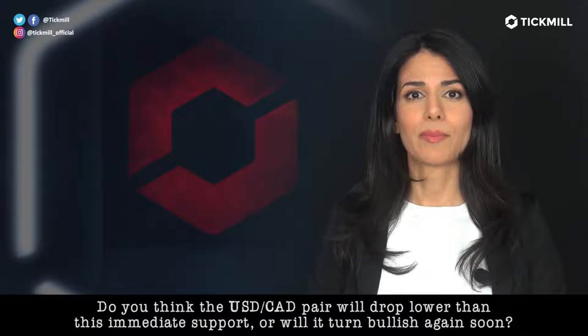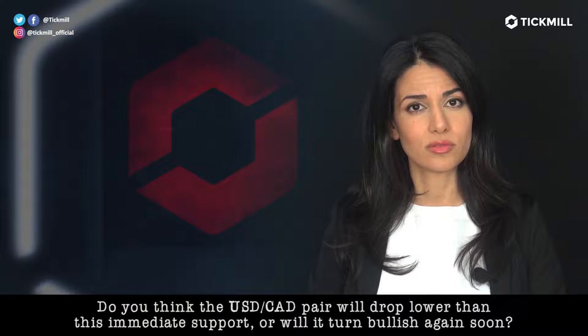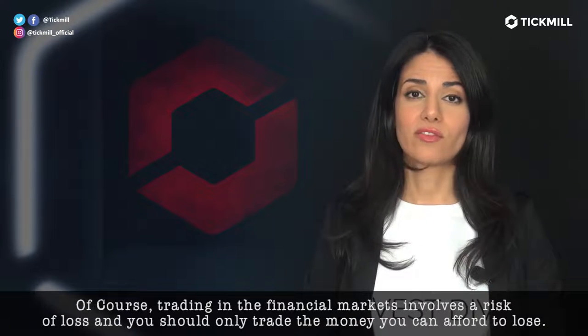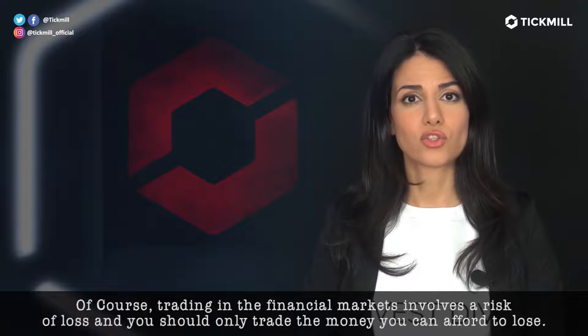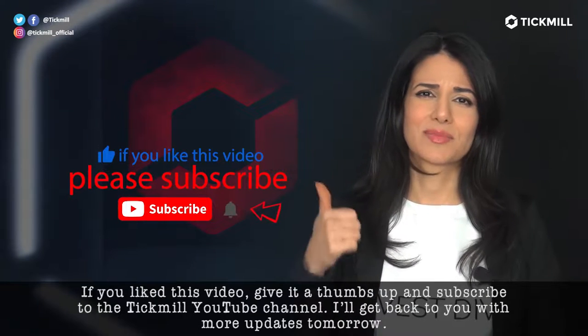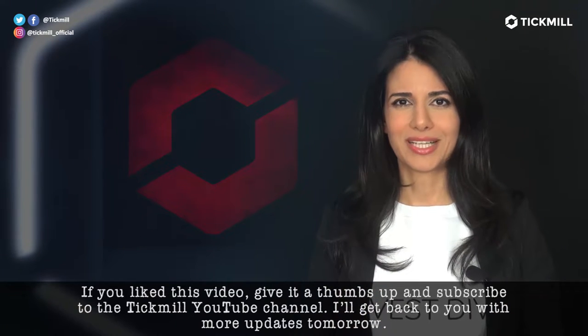Do you think the dollar-CAD pair would drop lower than this immediate support, or will it turn bullish again soon? Head over to the comment section and let me know. Of course, trading in the financial markets involves a risk of loss and you should only trade the money that you can afford to lose. If you like this video, give it a thumbs up and subscribe to the Tickmill YouTube channel. I'll see you again tomorrow with more updates.